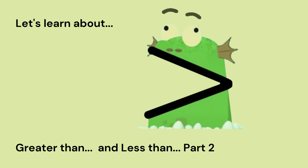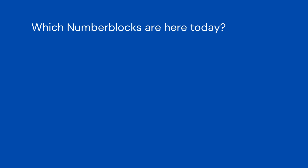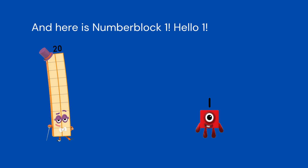Let's learn about greater than and less than, part two, with number blocks. Which number blocks are here today? It's number block 20. Hi, 20. And here is number block 1. Hello, 1.